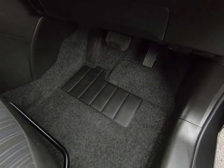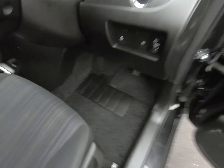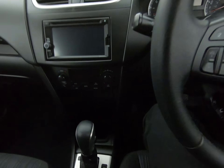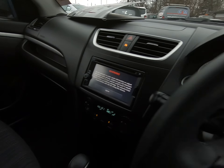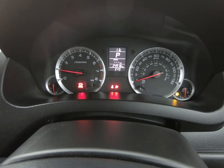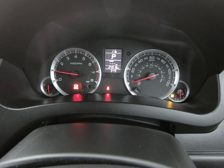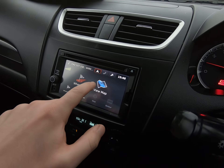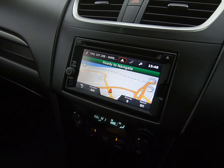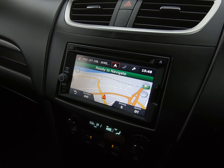A close-up of the driver's footwell for you. Starting the vehicle up just to show you the exact mileage of 24,918 miles. It's got the touchscreen radio system and very nice specification with the satellite navigation.